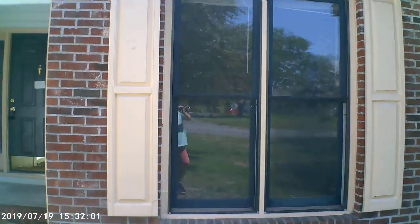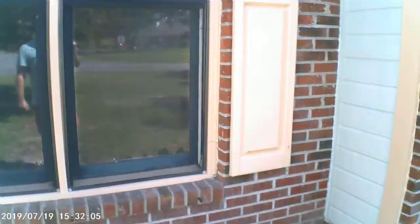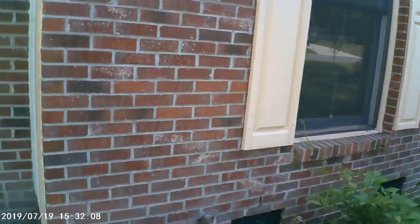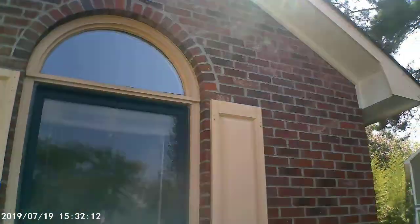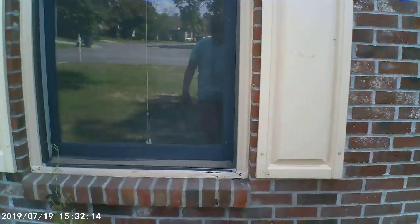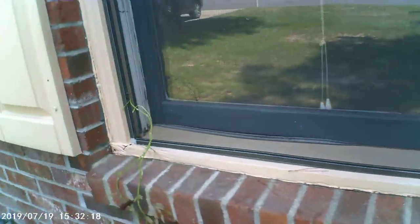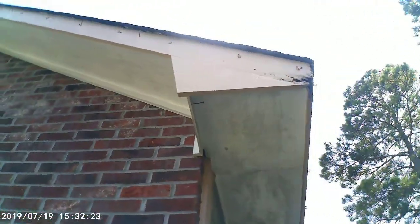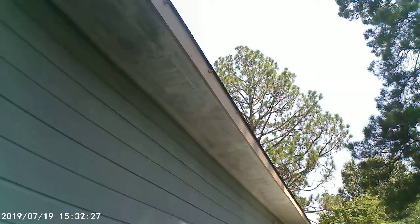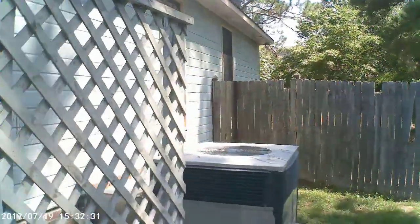Looking at the house here, we've got wood windows that have been painted dark, almost a black color. The brickwork on the house looks to be in very good condition. We've got several rotten window surrounds, back to the fascia and soffit issues.